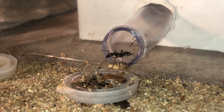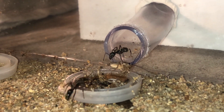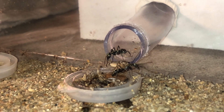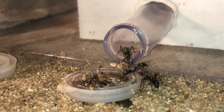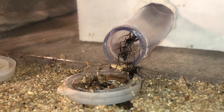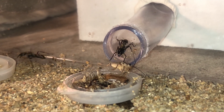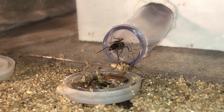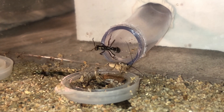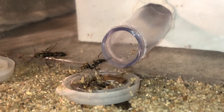The workers may not be full-size yet, but they are still highly effective hunters. They take down any live prey easily with their paralyzing stings. I have been giving them a diet of live crickets and dubia roaches. If you haven't done so already, you should consider starting a dubia roach colony to feed your ants — they are an excellent source of nutrition.